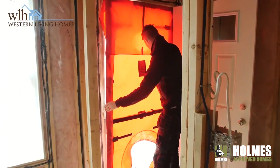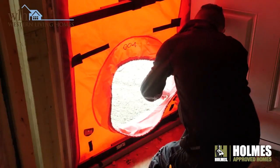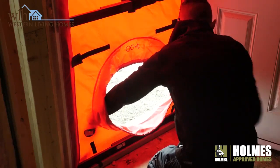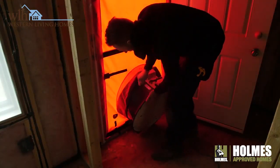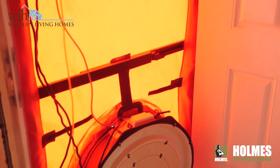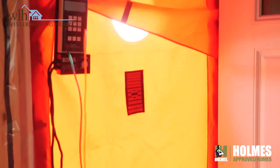Western Living Homes conducts two blower door tests throughout the phases of construction. We do a blower door test at the insulation stage where we depressurize the house and we basically see where, if any, air loss is happening throughout the home. At that stage we also do thermal imaging scans so that we can see any imperfections in the build, if there's an area that potentially is not insulated properly or there is air loss happening in certain areas.